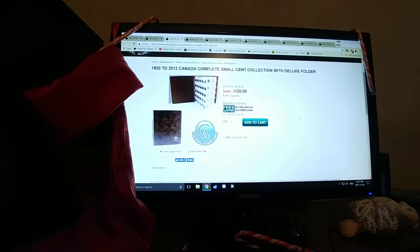Next is a small cent binder. This one's a 1920–2012 Canadian small cents in a deluxe folder. This would be a great gift for your children, or just a keepsake for your collection, or if you don't feel like hunting for all the small cents. I just completed mine not too long ago — it was a little challenging with the early 1920s, gets a little pricey. Nonetheless, it's a great value for that collection.